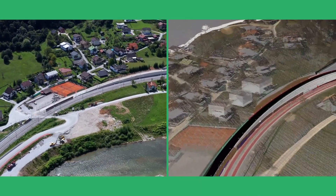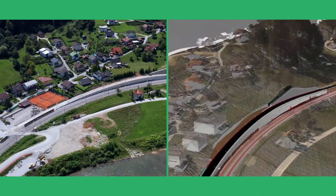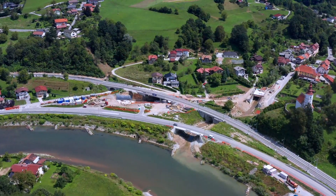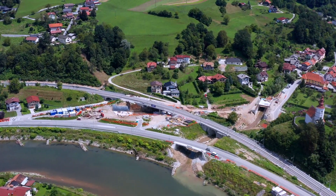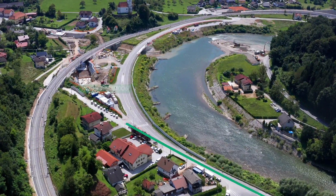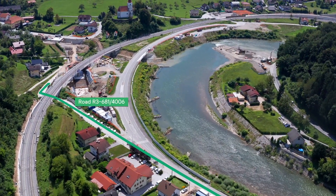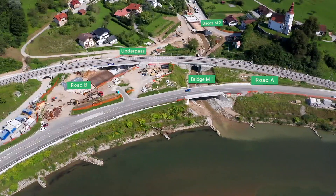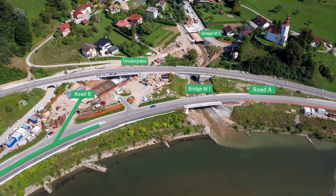The BIM model contains more than 80 sub-models. The non-level crossing in Maria Grades project contains the reconstruction of regional road R3 681/4006 and construction of new roads and underpasses under the Celje–Zidani Most railway line.